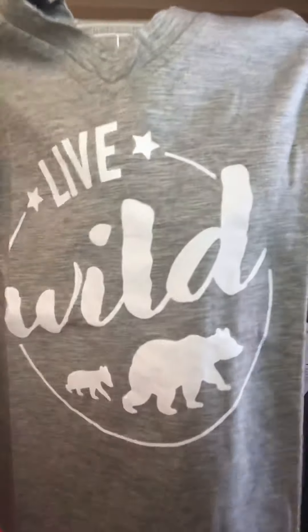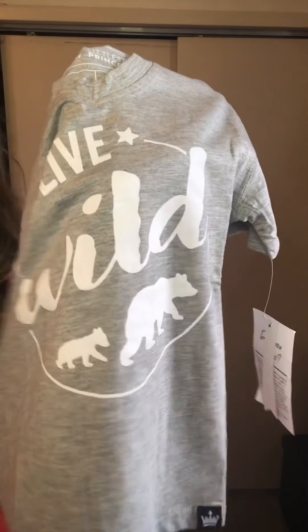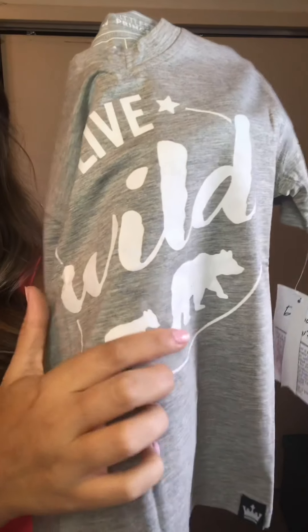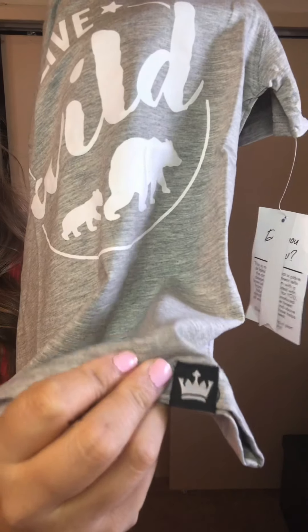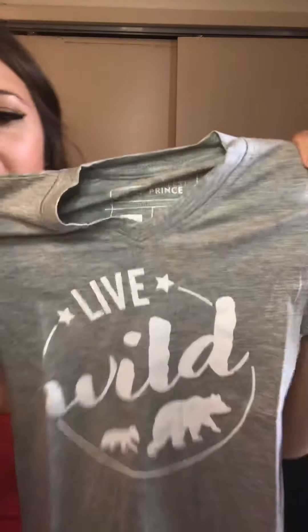I got two shirts this time. This one is my son's shirt — it is a gray V-neck with a lot of stretch. I got it in a size 5T. He's three years old and wears 4T, but I tend to get things a little bigger so it lasts longer. This one is Live Wild. And if you hear in the background, my son is playing with a video app and totally recording me right now! It's got the mama bear and the baby bear, plus the Littlest Prince logo. I like that it doesn't have a tag, so it doesn't irritate his back.